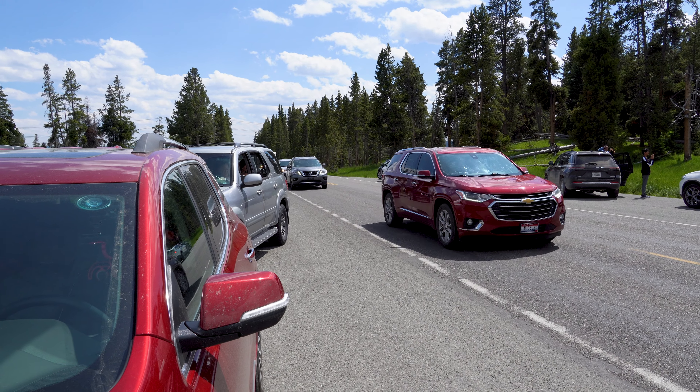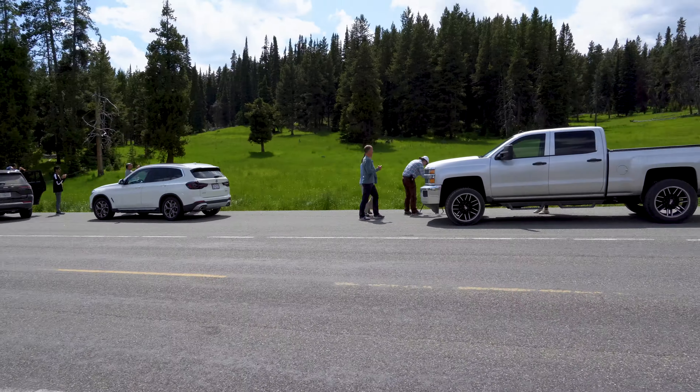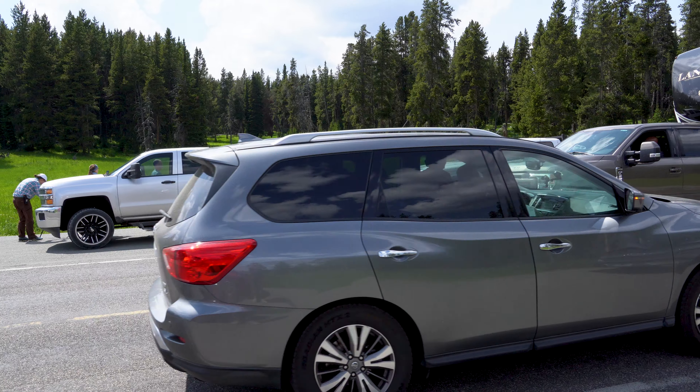The bears are no longer visible — I was the first one to stop and look what I started. The bears are well in the woods now, you can't see anything, and people are going nuts.